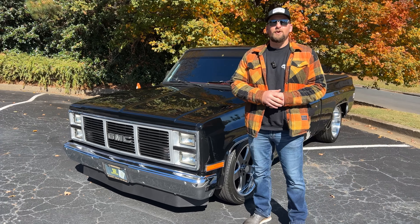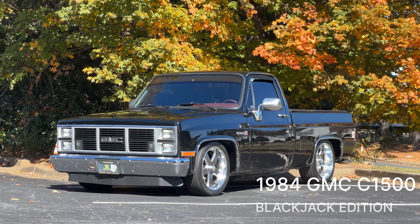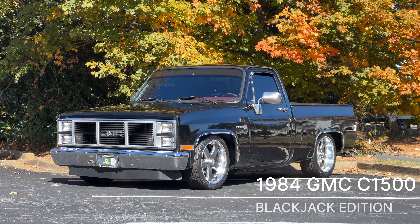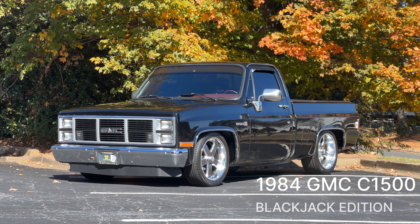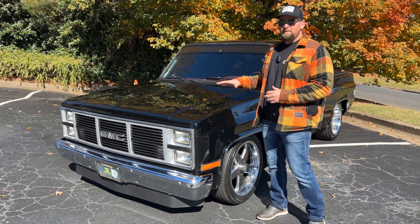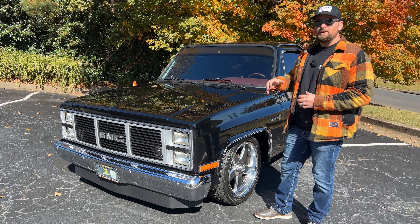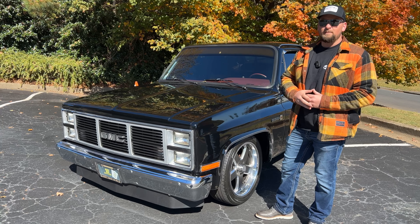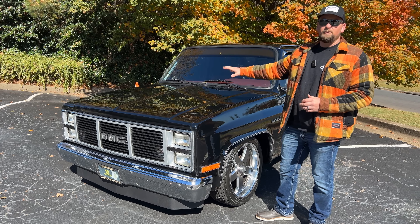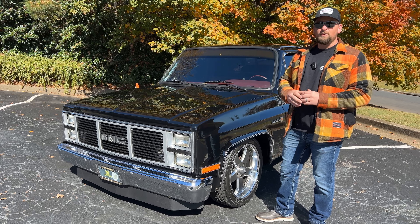Welcome back to Collectible Motor Car of Atlanta. My name is Chris, and today I'm showing you a very special 1984 GMC Sierra C1500. This is not your average C1500 — this is a Blackjack Edition. You get the black paint, some graphics that say Blackjack Edition, as well as red interior, and this is a very nice example.